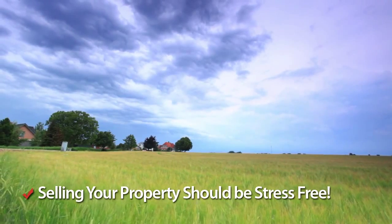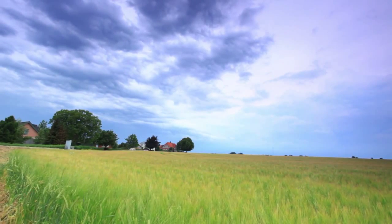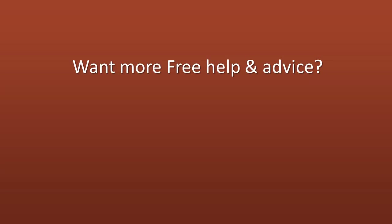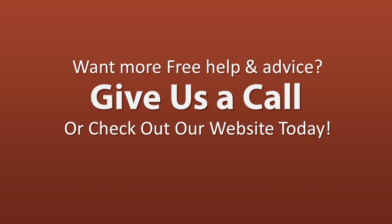Selling your property should be stress free and finding the right realtor for you doesn't have to be confusing. Just be sure to do your research well and ask questions. For more help and advice on selling your property, give us a call or check out our website in more detail to find out more about what we can do for you.